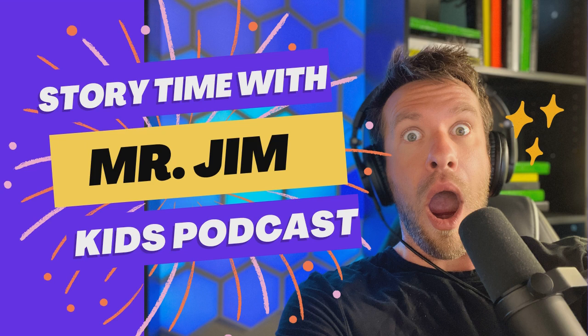Hey friends, welcome back to Kids Animal Stories. If this is your first time, welcome to the family. My name is Mr. Jim, and I love critters of all shapes and sizes. Every single week we do five stories about critters of all shapes and sizes, and it's your job as a critter protector to complete all of our activities and challenges along the way.